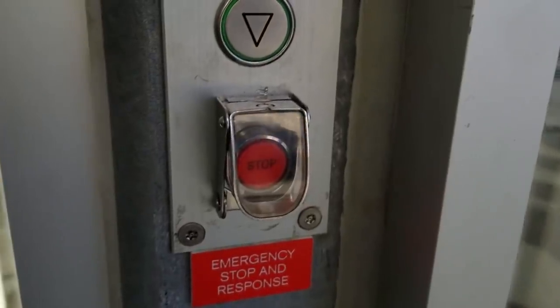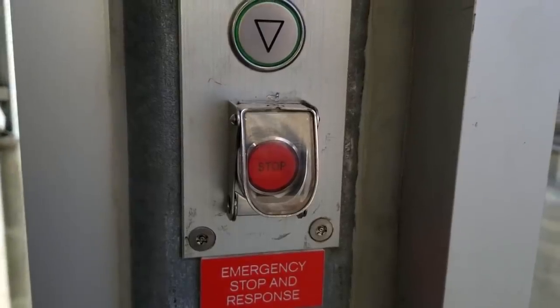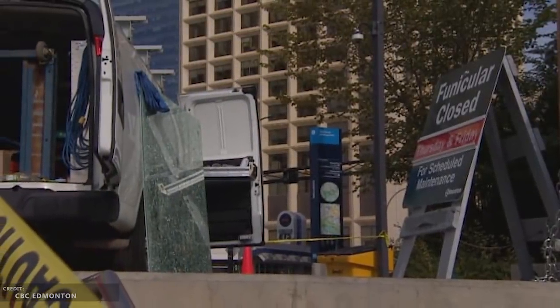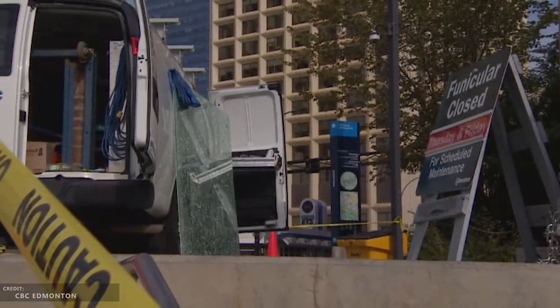People were also accidentally pushing the emergency stop button, often by simply leaning into it. It has a cover now, but the stop often required manual re-engagement of the car. Finally, the whole contraption needed to be closed down for repairs after the area was vandalized. That fix cost the city $47,000.